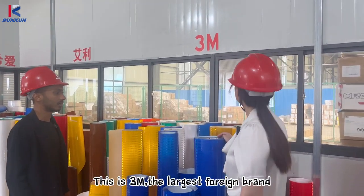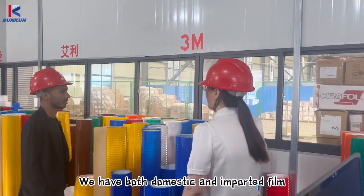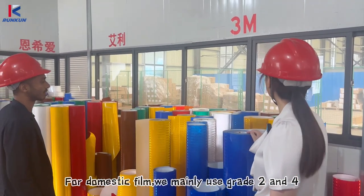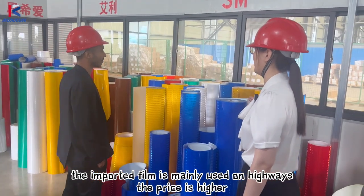This is Sun M, the largest foreign brand. We have both domestic and imported film. For domestic film, we mainly use grade 2 and grade 4. The imported film is mainly used on highways. The price is higher.